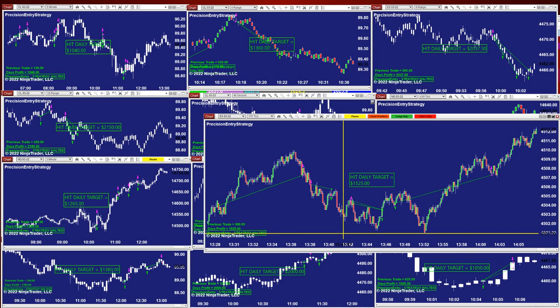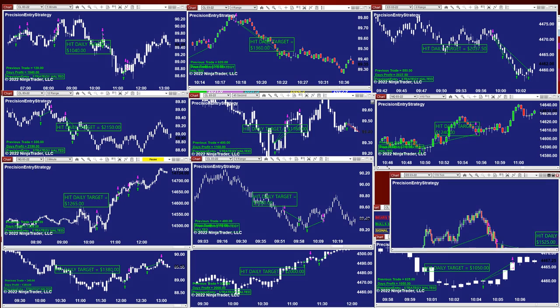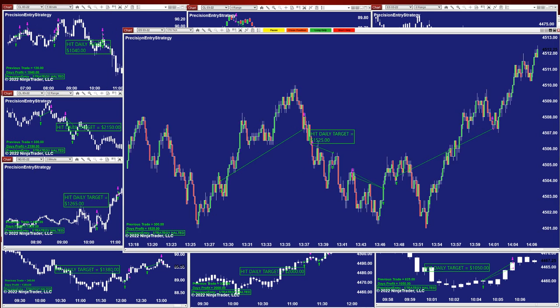This doesn't mean tomorrow won't have a losing trade — it could be that tomorrow all of them are losing trades. We don't know what the future holds for us. But what happened today: no losing trade, and that's the beauty of it. It doesn't matter if it makes $100, $300, or $1,000 — no losing trade is something I can take anytime.